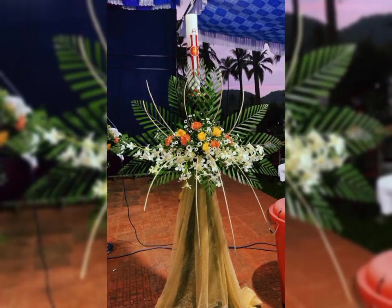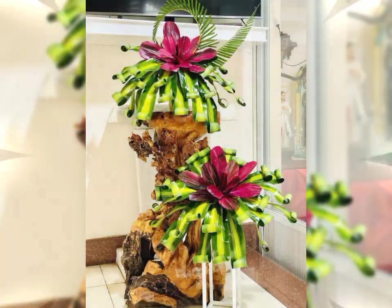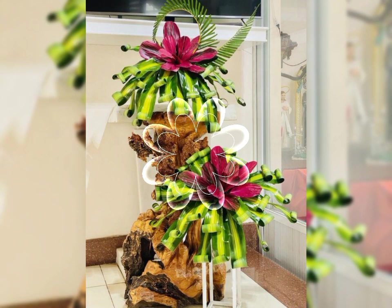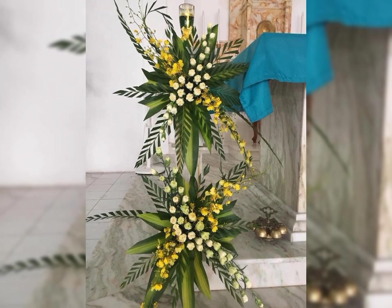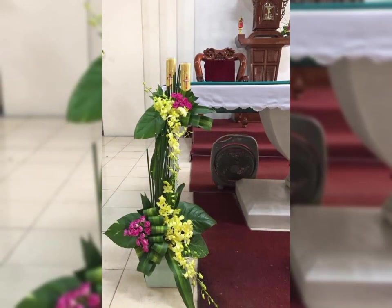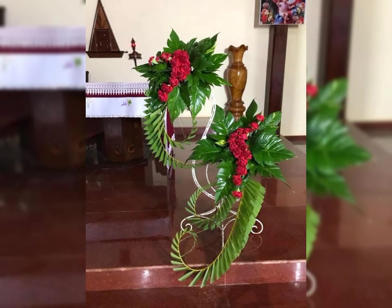Church flower decoration, love flower arrangement, gift flower arrangement and decoration, birthday flower arrangement and decoration, and wedding flower decor ideas. It will be greatly appreciated if you like and share our videos, subscribe to the channel when we upload new videos.